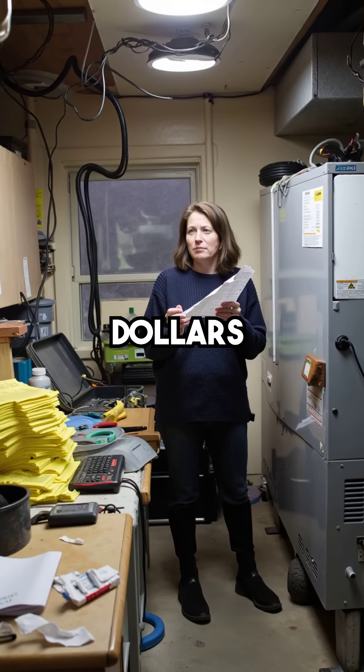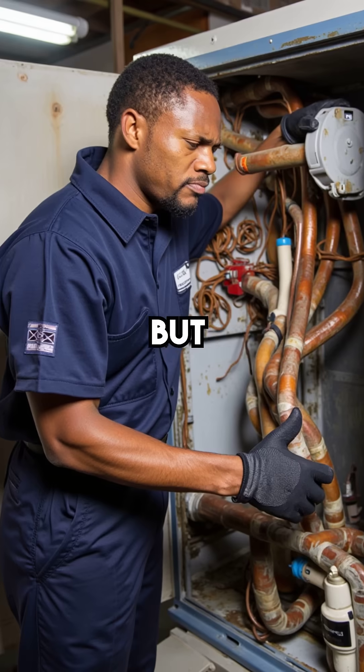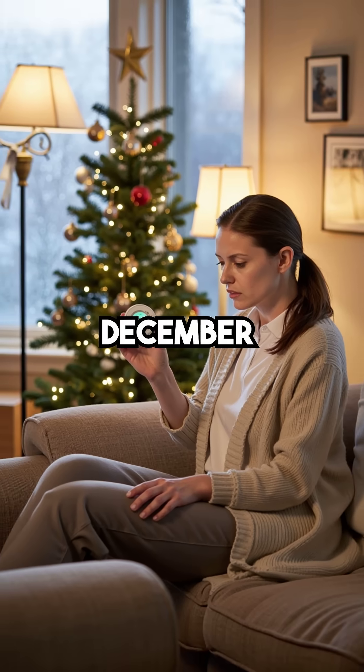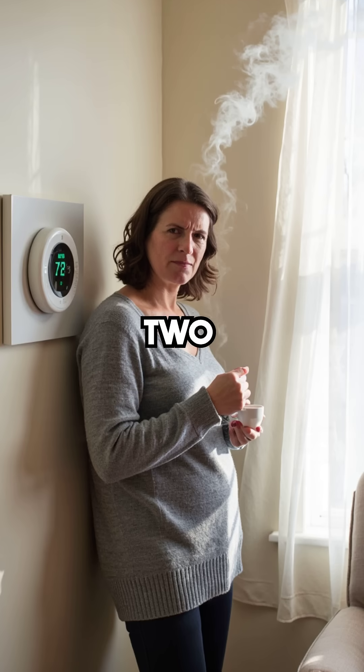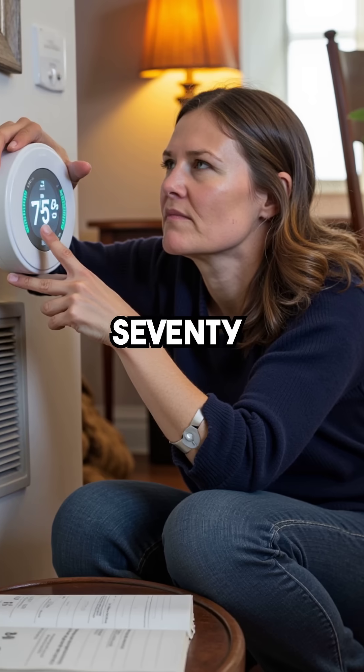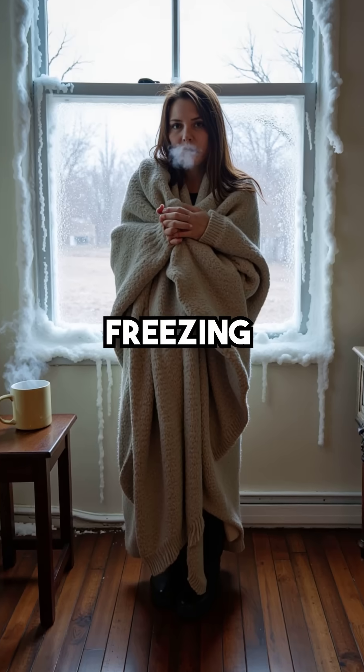Did you know a homeowner spent $5,000 trying to fix her heat pump, but nobody found the real problem? Sarah noticed it first in December. Her thermostat was set to 72°F, but cold air kept blowing from the vents. She cranked it up to 75, then 78 — still freezing.